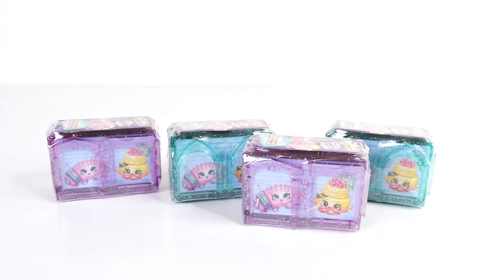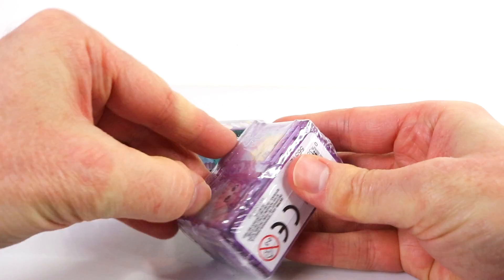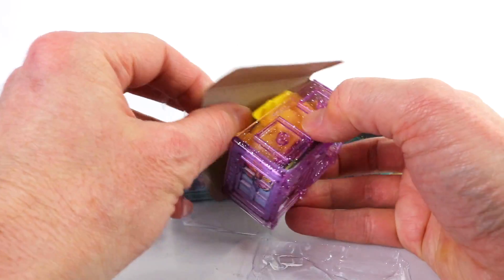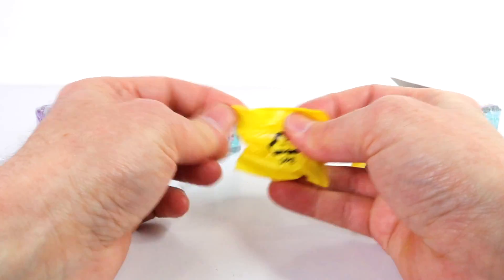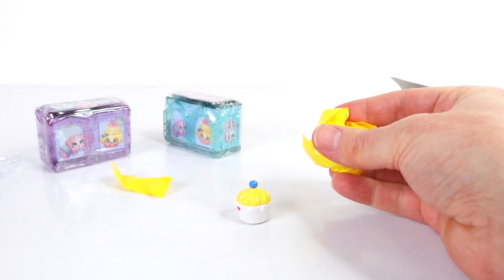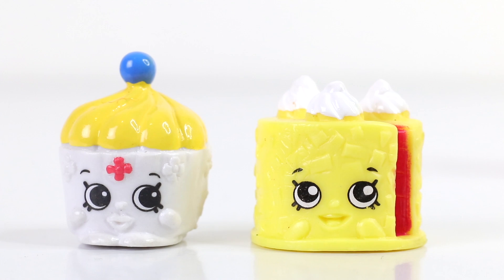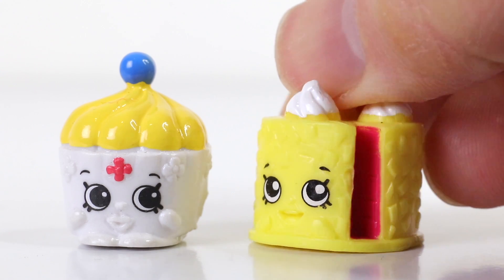Moving on to the two packs — I have four of these to open and we'll start off with this purple one here at the front. Here on the left from the UK Holiday we have K Cupcake and she is a rare. This one here is Black Forest Cake and he is a common from the German Jet Set.